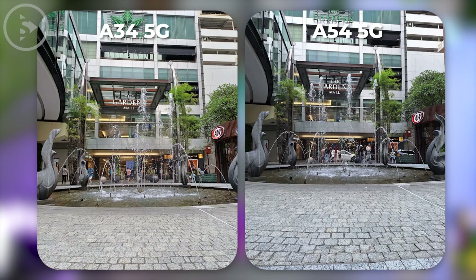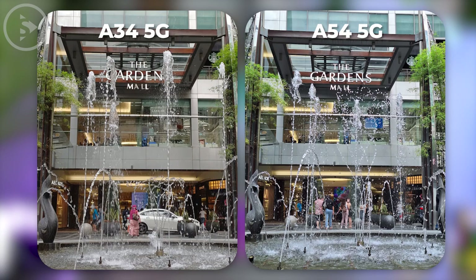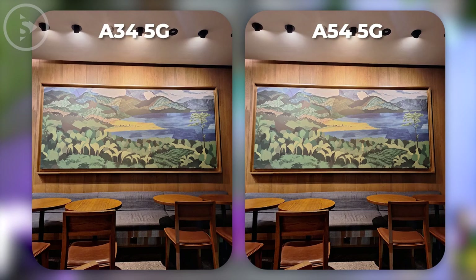While Samsung A54 tends to produce photos that are cool or slightly bluish. The color saturation also looks slightly higher in Samsung A34 compared to Samsung A54 5G.